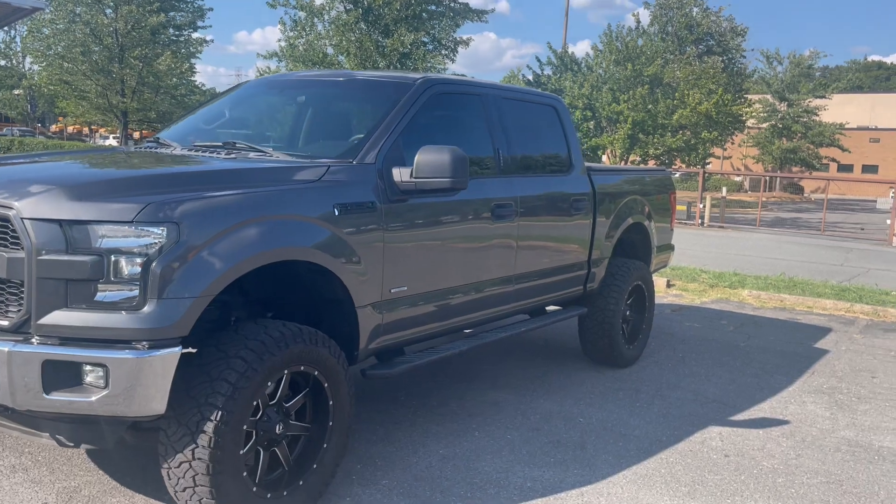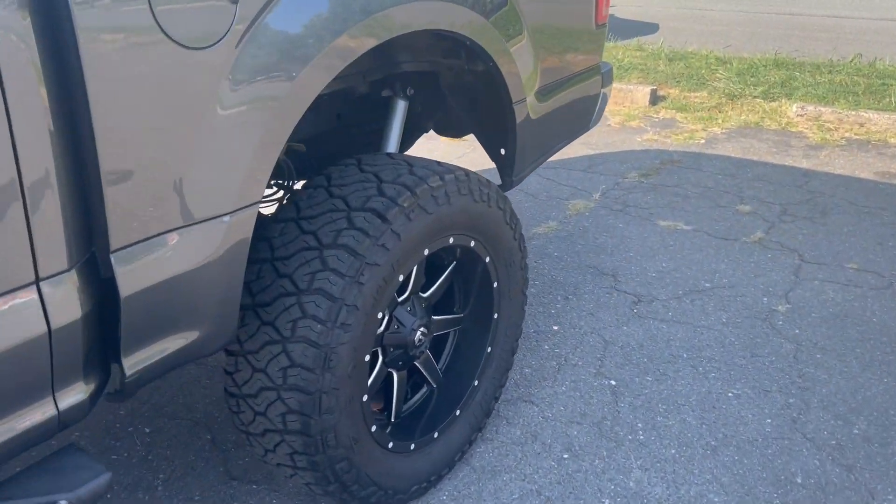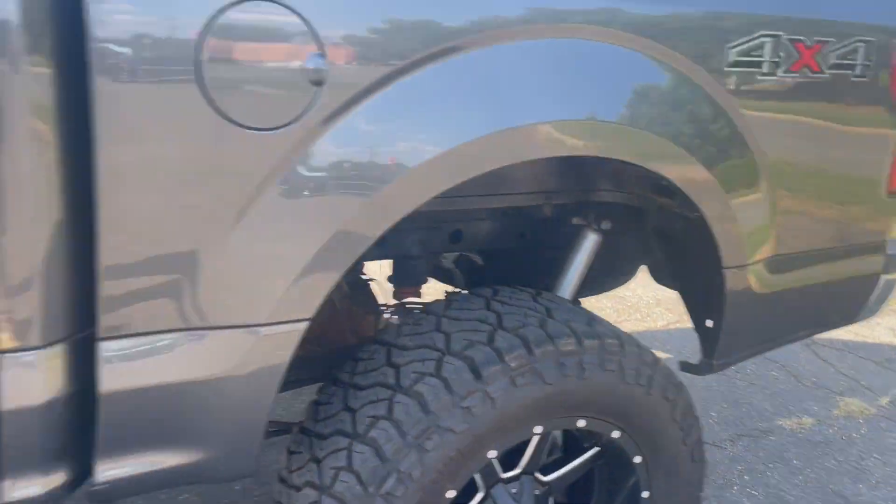Look at this thing, it's just awesome and ready for adventure. Amazing off-roading tires, suspension kit.